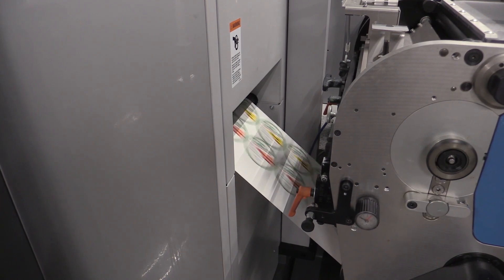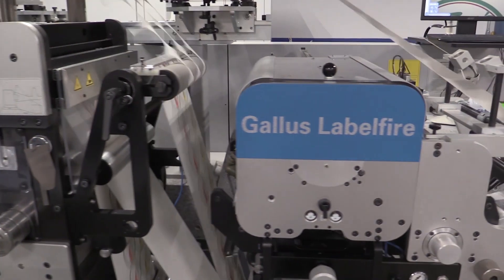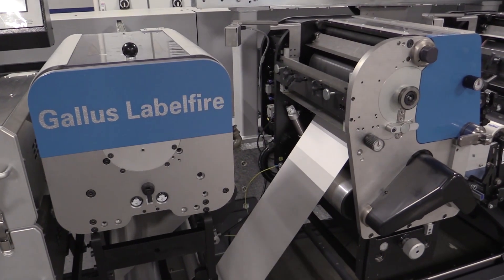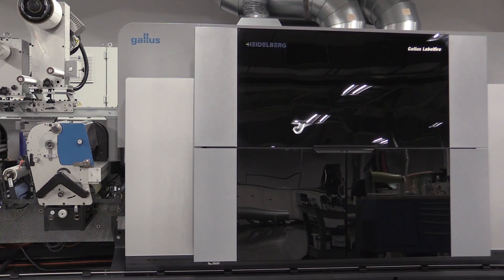So when I bought the Label Fire, one of the things that we needed to address was improving our production efficiencies. Because as the analog model changed and customers required shorter and shorter runs with less and less lead times, they didn't also want to make investments into plates. The Label Fire was able to meet that need. That's why we all buy digital presses — you've got customers who want to order many SKUs, quick to market.